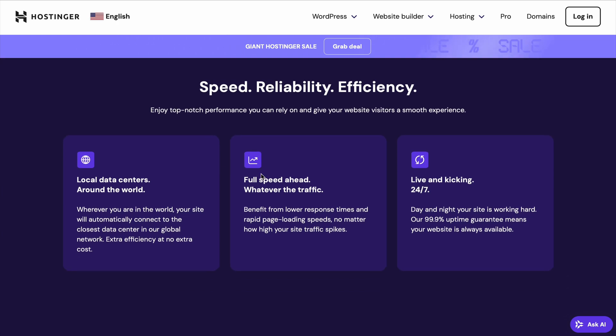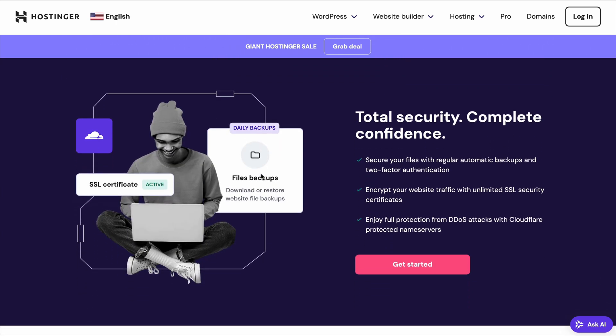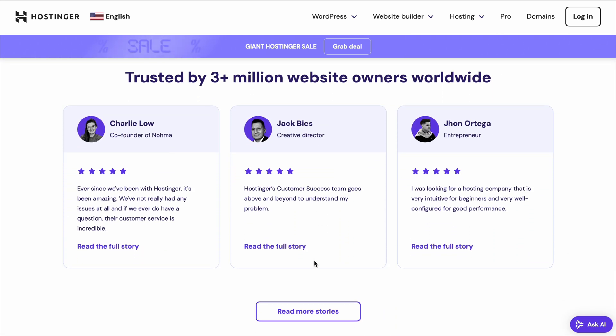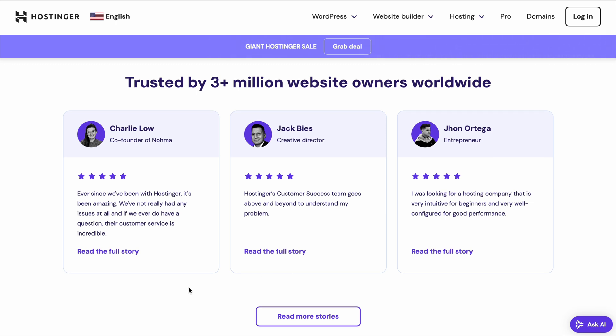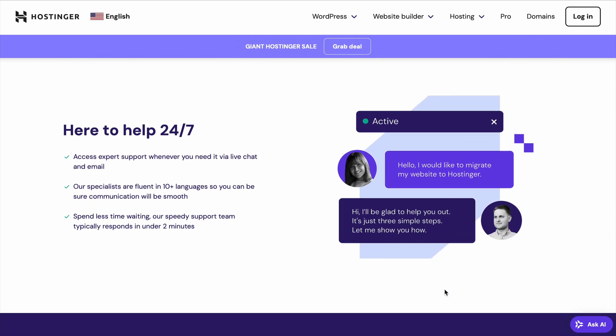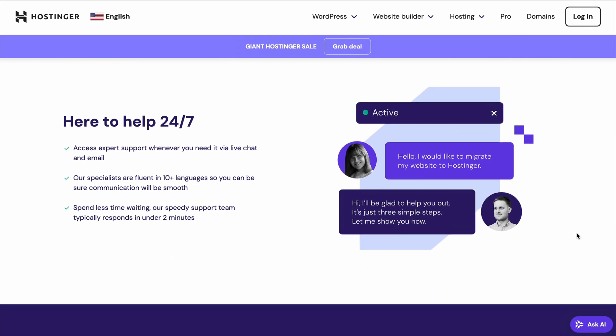Don't forget to take advantage of the additional free perks that come with Hostinger. In addition to the free domain, you'll get three extra months of hosting with longer-term plans. They also include daily backups, which are valued at over $100, to keep your site safe and secure. These extras make Hostinger an incredible value for the price.